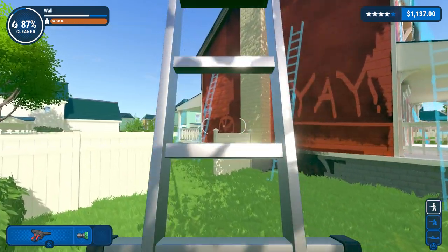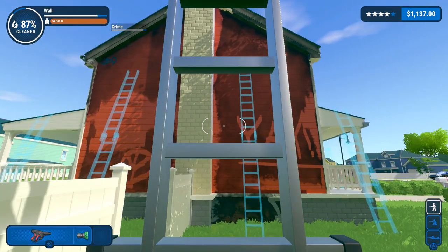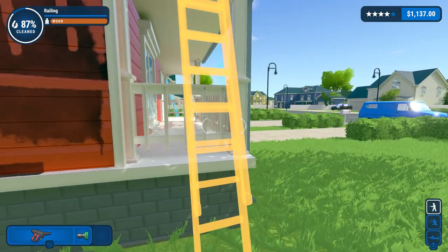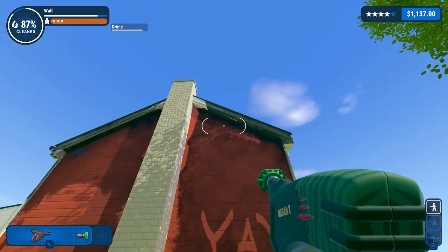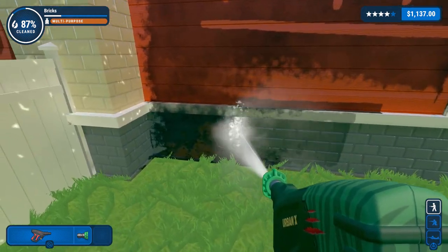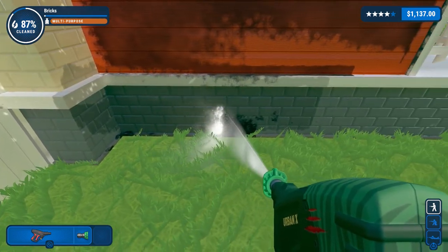Welcome back to Let's Clean Power Wash Simulator. I'm Burning Dog Face. I should just leave this here right now, because I was going to clean off this wall. It doesn't have any evil symbols on it or anything — or even any plumbing symbols, as we learned last time.